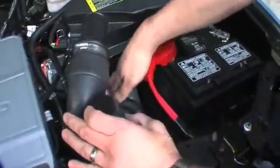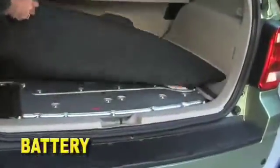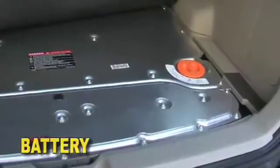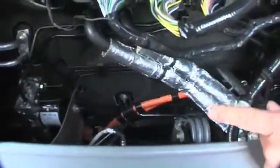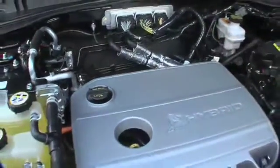You'll note the high-voltage wiring coming out the back going into the power split, which is actually going to the high-voltage battery in the back. One line takes the electricity generated by the generator to charge the battery, and the other is the return line to drive the traction motor.